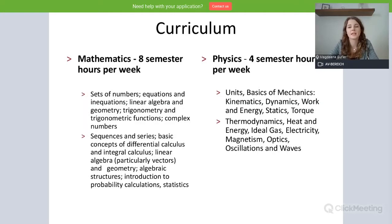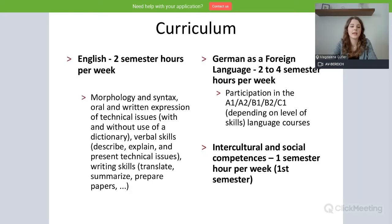You can read up on that either on our website or in the slides. For English class, you will have two semester hours per week. The same goes for German as a foreign language — you will have either two or four semester hours per week, depending on your level. We generally offer courses from A1 to C1/C2, with A1 being the lowest and C1/C2 the highest, depending on your pre-knowledge.